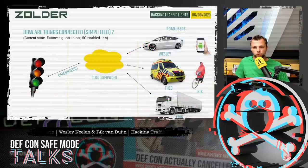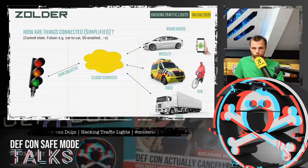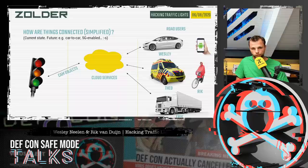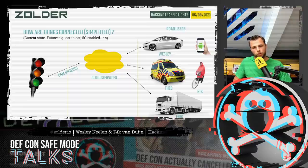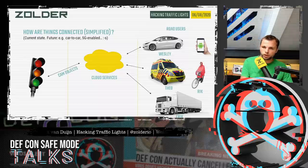To give an idea of how things are connected: on the right you can see road users — cars, cyclists, or trucks — connected to the network, for example by using an app or an on-board computer in a truck. Those systems talk to cloud services created by multiple vendors. Information sent to the cloud can then be forwarded to traffic lights. Mostly this is done using CAM objects, which is a standard for communicating within a traffic network.